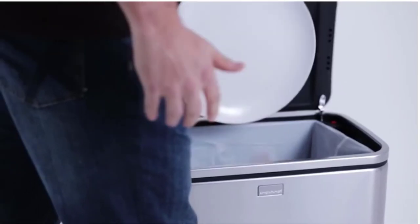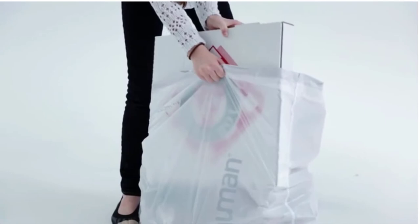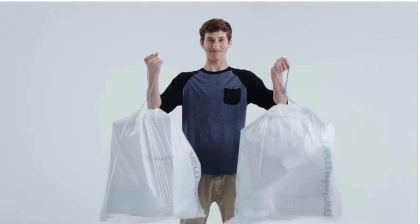These can bags are tailored to fit most cans perfectly, so the bag will stay hidden when the lid is closed. They also have a perforated opening for simple dispensing.